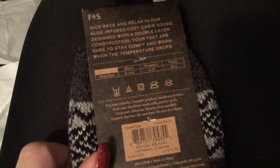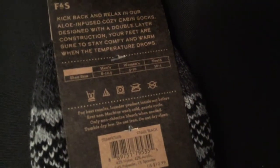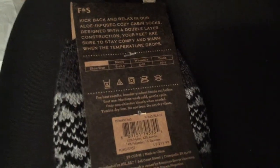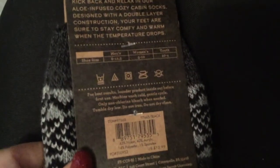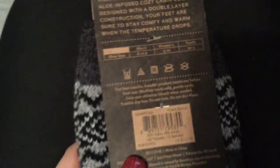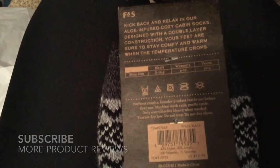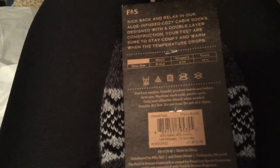They're for shoe size men's 8 to 12.5. These are actually my husband's — I got a pair for him and a pair for my niece. Women's size is 5 to 10, and youth 10 to quarter. I'm going to assume this sizing breakdown is just for the men's, so 8 to 12.5.